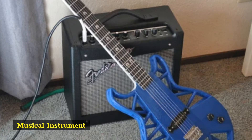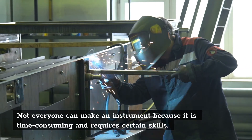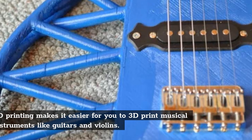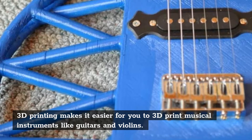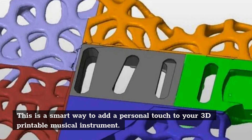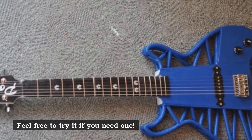Musical instrument. Not everyone can make an instrument because it is time-consuming and requires certain skills. 3D printing makes it easier for you to print musical instruments like guitars and violins. This is a smart way to add a personal touch to your 3D printable musical instrument. Feel free to try it if you need one.